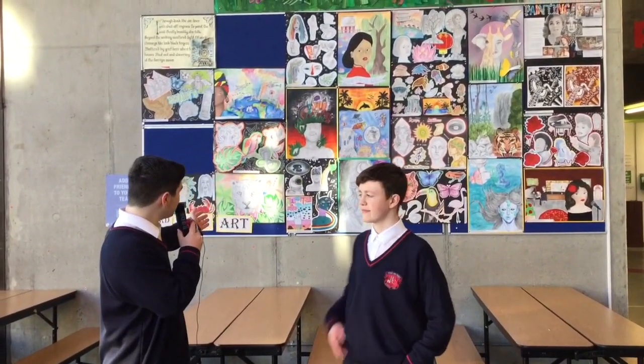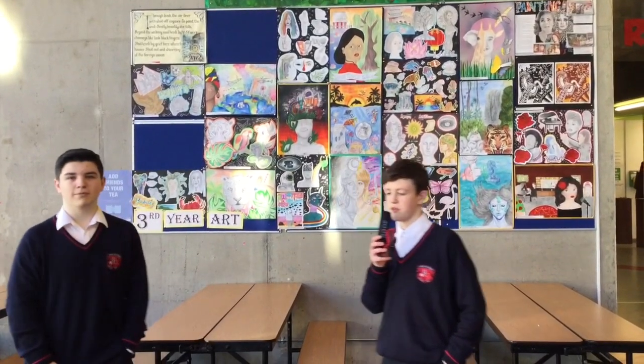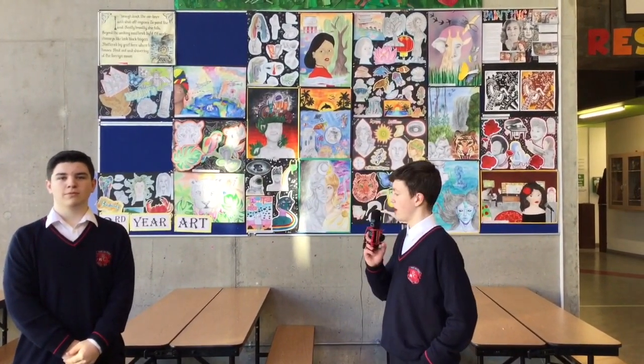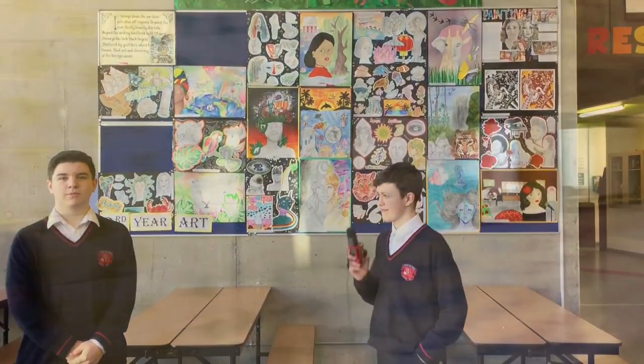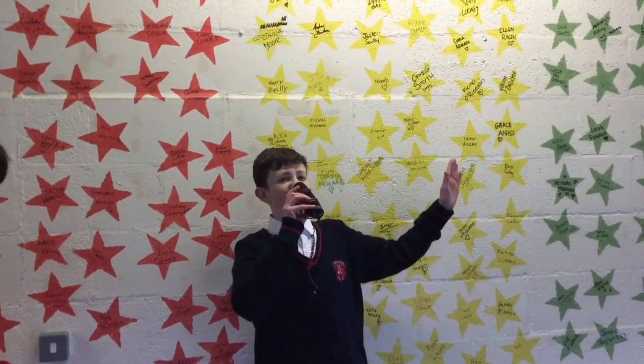This is a collection of art done by our third-year students. This exercise allows them to express themselves through art. This piece of art helps show all the previous and current years within the school and other students. It shows that every student is a star pupil and reminds us to always shoot for the stars.